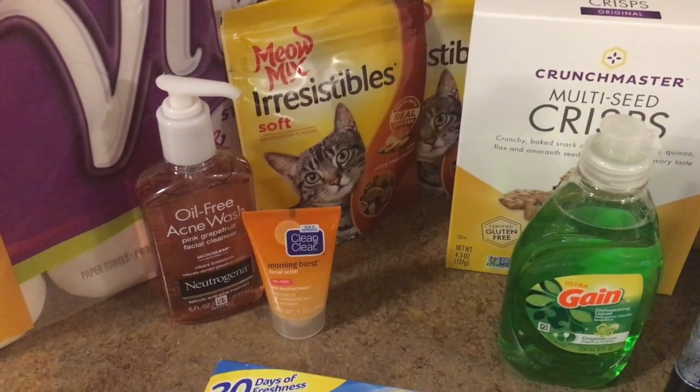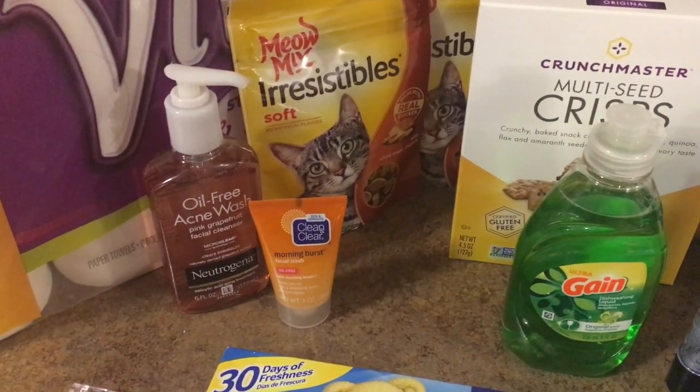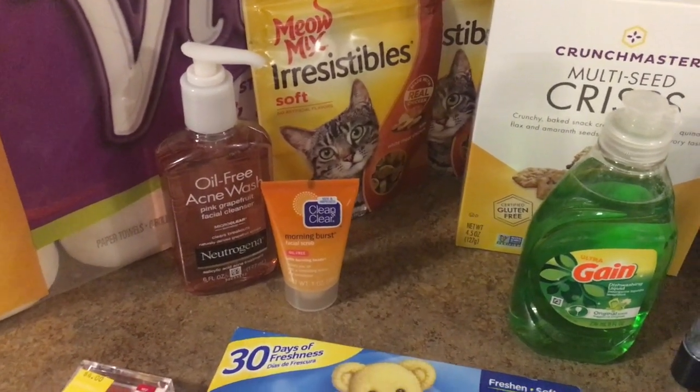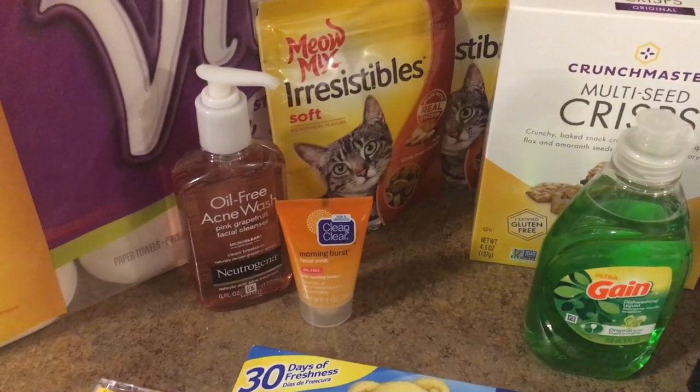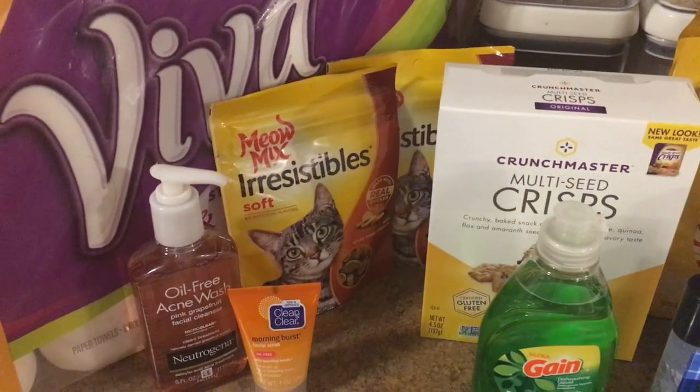The Clean & Clear — these are the little trial size morning burst facial scrubs, they're 97 cents. We have a Clean & Clear $2 rebate on Ibotta. This is scanning for this; I didn't even have to put it in manually, it just came up for $2 on one, so that becomes a $1.03 moneymaker.